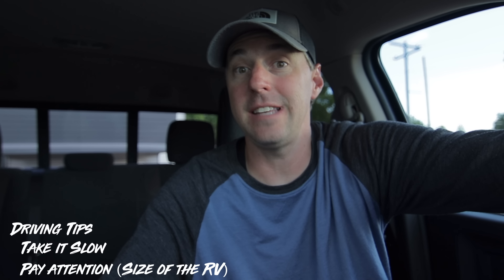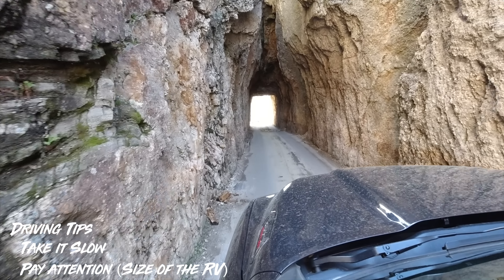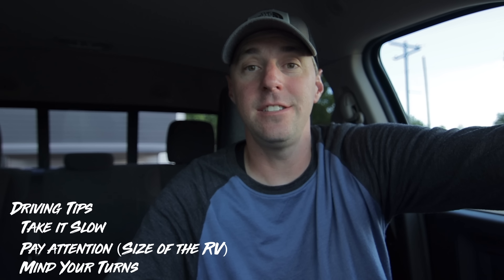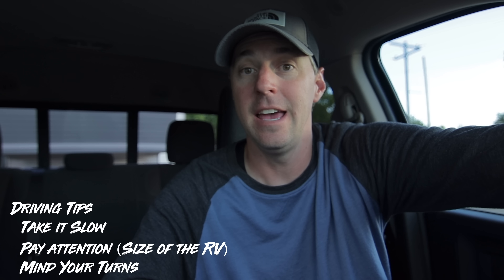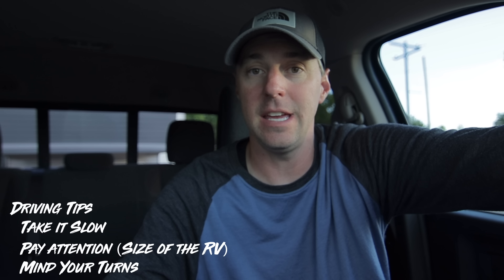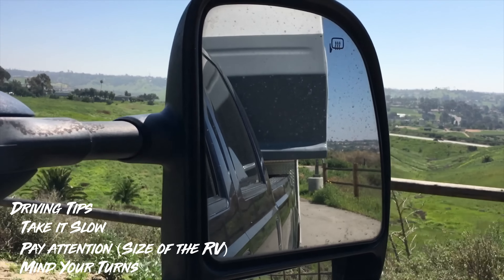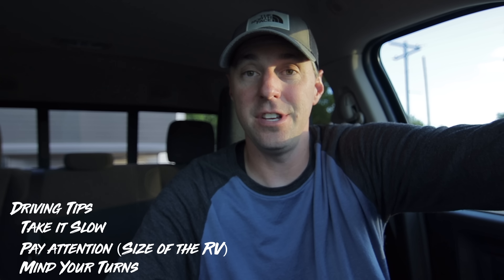Number two is pay attention. You're going to have a much taller vehicle than usual, so know the height of your RV so you don't go under anything shorter than your RV. Also pay attention to when you're arriving at your next location — it's better to get there while the sun is still up since it's a lot easier to set up. Number three is to watch your turns. Make them a little wider, or pull into the intersection a little farther before turning, because the back wheels will clip in and the back end will swing out. Give a quick look in the rear view mirrors to make sure you'll clear whatever you're going around.